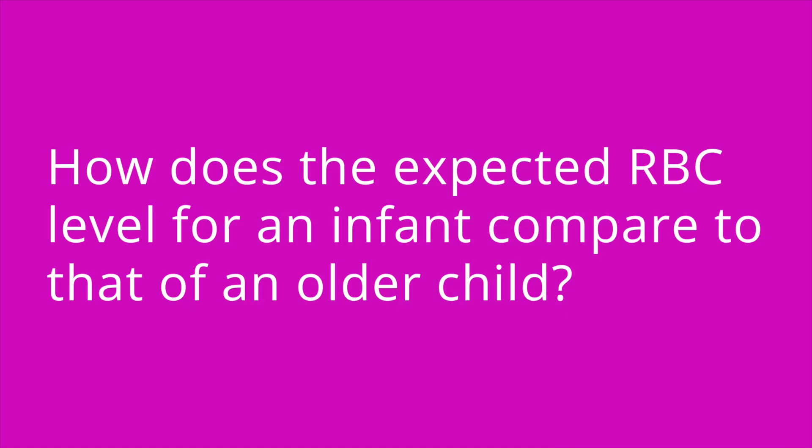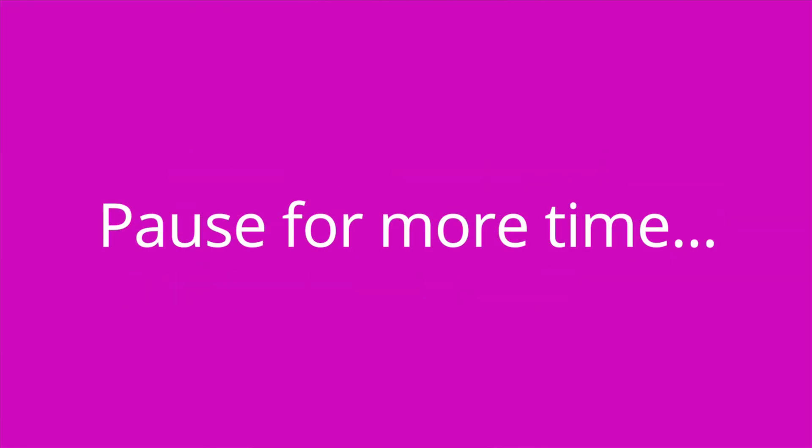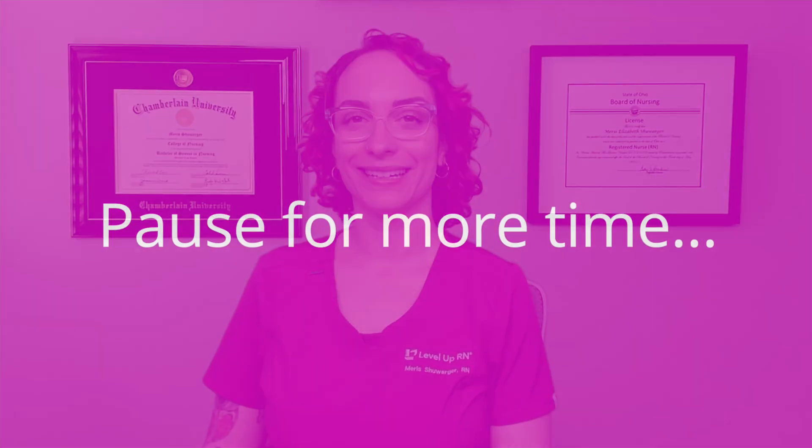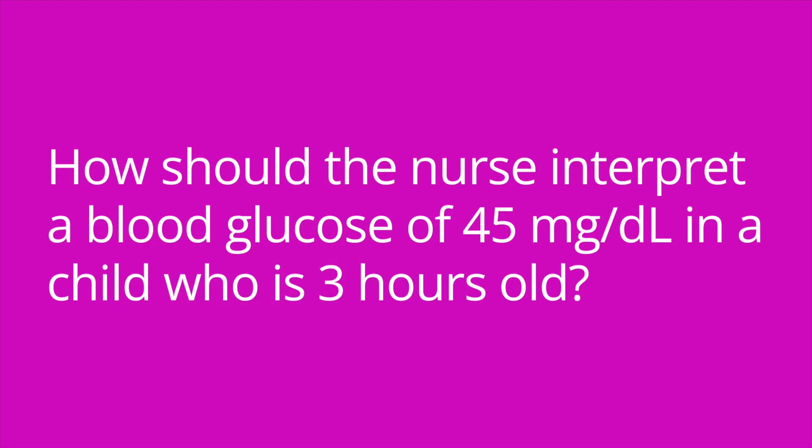I'm glad you stayed until the end — let's test your knowledge with some quiz questions. How does the expected red blood cell level for an infant compare to that of an older child? Infants may have slightly lower RBC levels than older children. What serum lead level may indicate the need for chelation therapy? Greater than or equal to 45 micrograms per deciliter. How should the nurse interpret a blood glucose of 45 mg/dL in a child who is three hours old? This is a normal finding — hypoglycemia in the first four hours of life begins at less than 40 mg/dL.